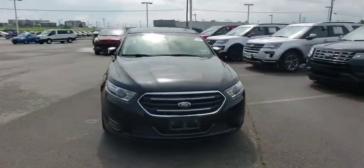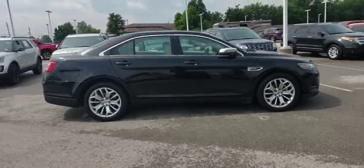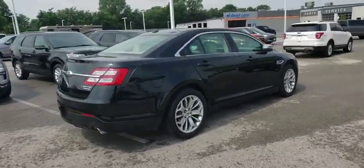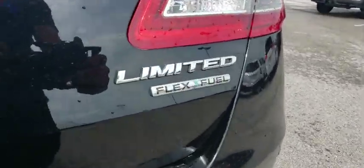2018 Ford Taurus. This is it. Crafted by an obsessive engineering and design team, the Taurus was created to compete with some of the world's best. This vehicle has less than 35,000 miles.